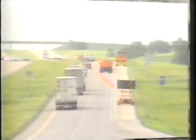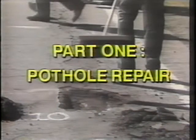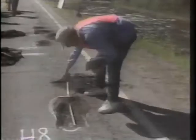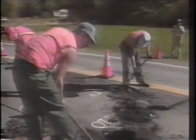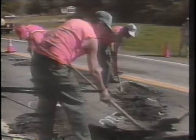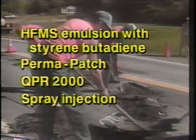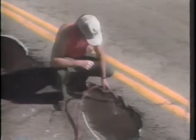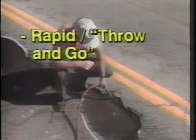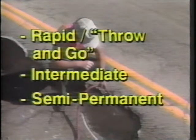Let's review the four kinds of repairs that researchers are testing. In this first part, we'll cover pothole repairs. The objectives of the pothole repair research are to identify optimal materials and procedures for various roadway and weather conditions, and compare them with conventional materials, procedures, and equipment. Researchers are testing eight different cold-mix, asphalt-based products. Three general types of repair procedures were used: rapid or throw-and-go repair, an intermediate repair, and a semi-permanent repair.